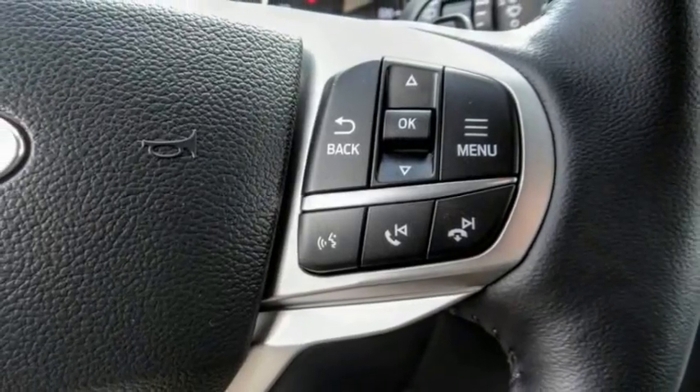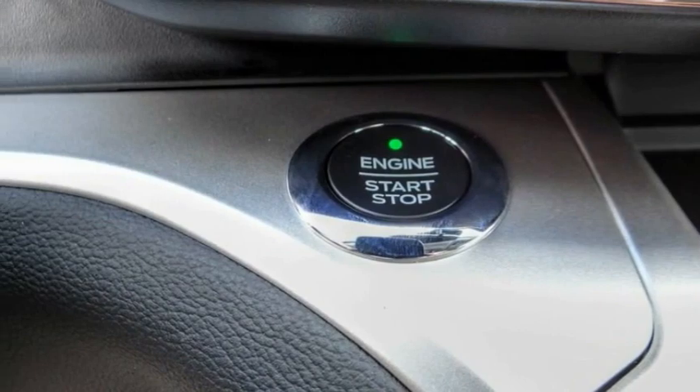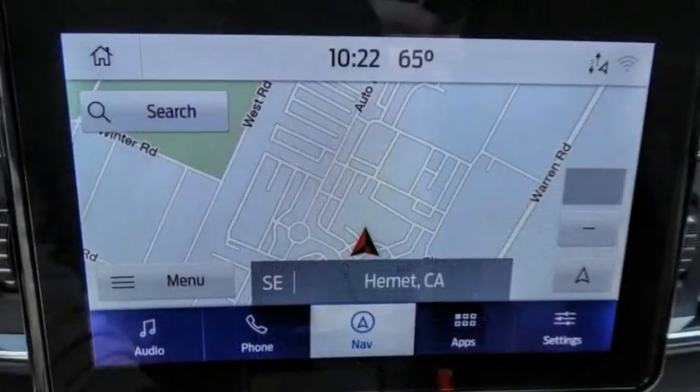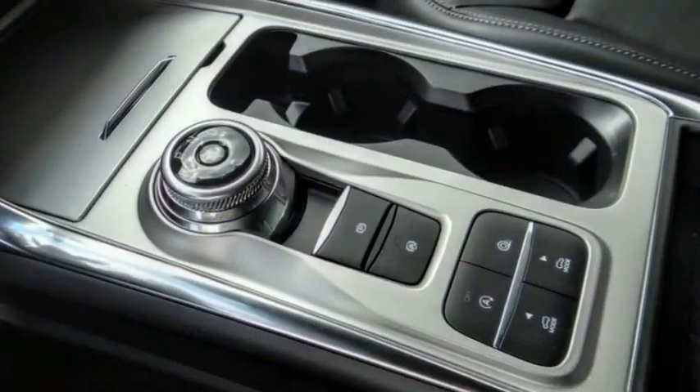This vehicle has less than 100 miles. Here are some of this vehicle's great options: electronic stability control, alloy wheels, power lift gate, brake assist, traction control, remote keyless entry, four-wheel disc brakes, speed control, rear window defroster, rear window wiper.